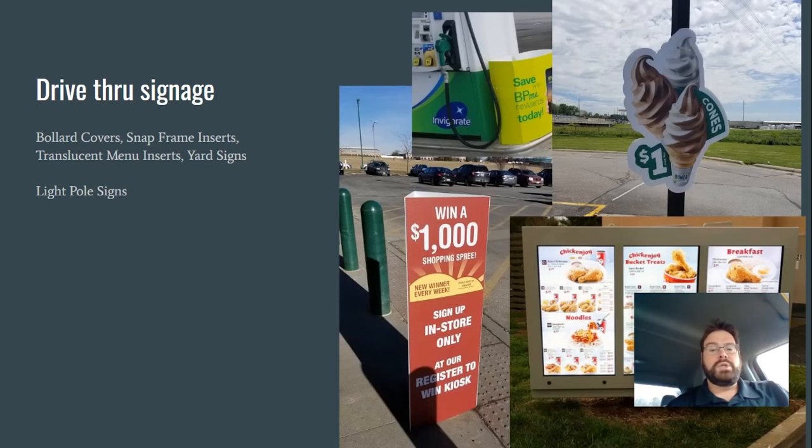Drive-throughs are going to be huge. All of the people who used to walk into a store — Starbucks is talking about going to drive-through only, probably already have by the time you're watching this video. That really gives them an opportunity to promote at the drive-through. That's corrugated plastic for bollard covers and light pole signs. That's translucent polystyrene, which is great for temporary illuminated menu signage. That is .040, .030 polystyrene for snap frame inserts — the aluminum inserts on the outsides of buildings. You can put polystyrene in those and it's weather resistant for 30 to 60 days, very cost-effective things to put outdoors to promote in your drive-through.